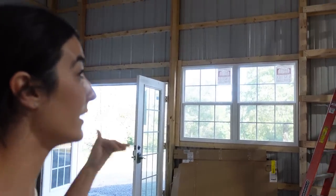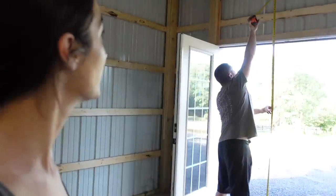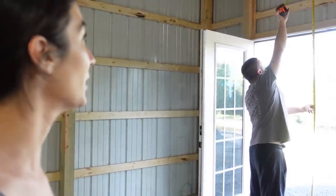I love the French doors though. The ceiling height would be right there above the door — that's not bad at all.